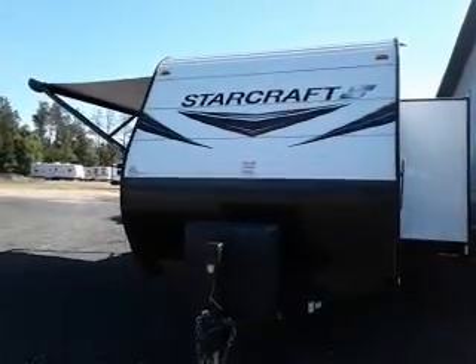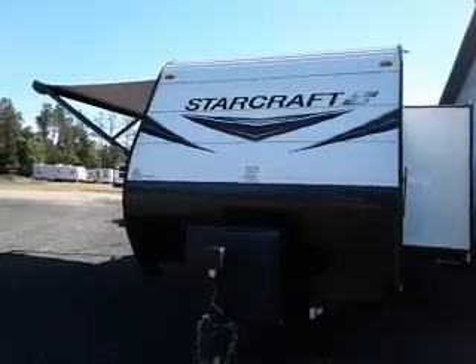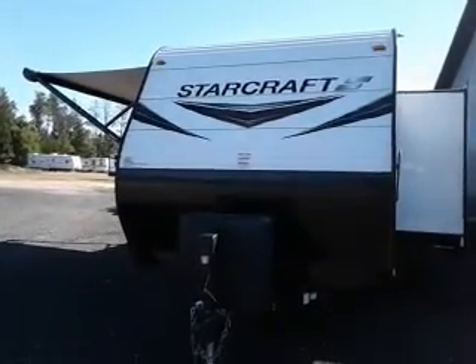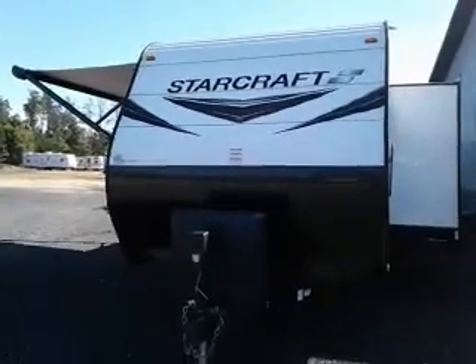Hi, this is Tim with Friendship RV. We have a 2020 StarCraft 26 VHS bunkhouse model. Let's take a look.